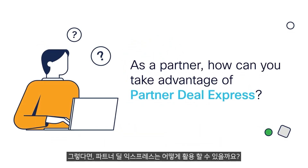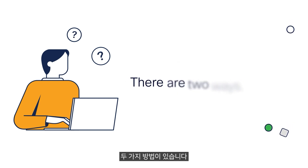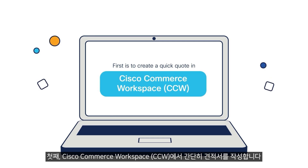As a partner, how can you take advantage of Partner Deal Express? There are two ways. First is to create a quick quote in Cisco Commerce Workspace, CCW.